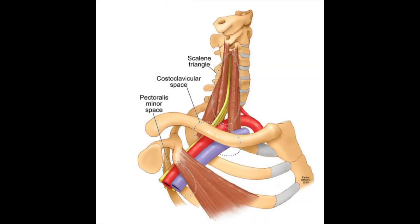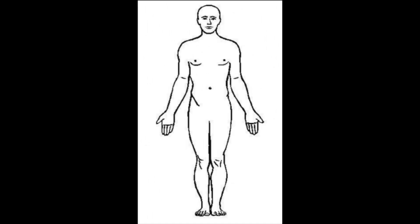The compression can be caused by one of three structures: the first rib, the scalene muscles, or the pec minor muscle. Our chiropractors will do different tests to figure out which of these three structures is squeezing the nerve.